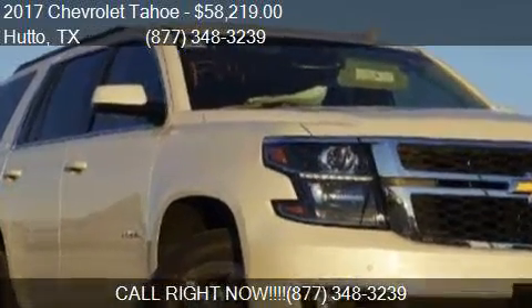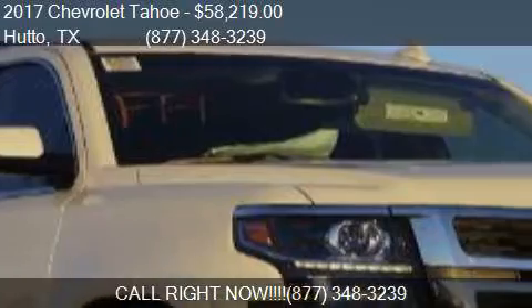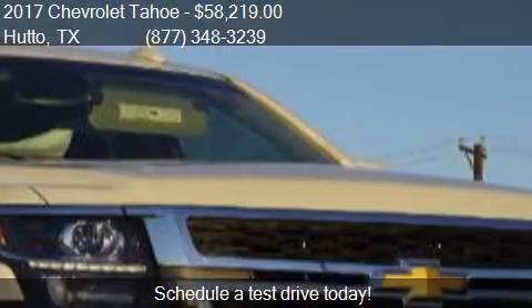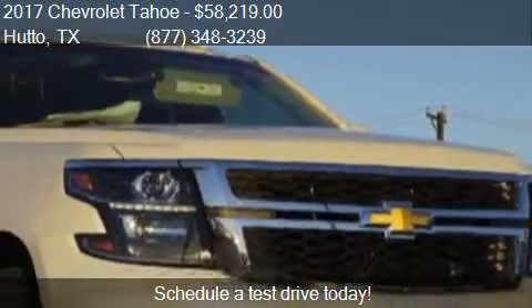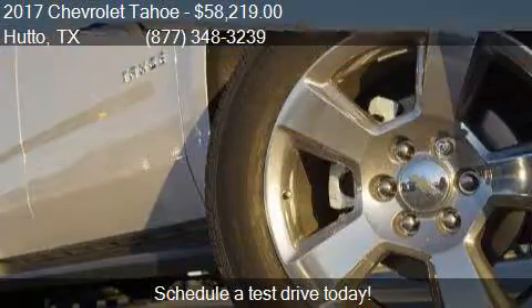This 2017 Chevrolet Tahoe is offered by Covert Tahoe, priced at $58,219. This Tahoe is ready to sell.